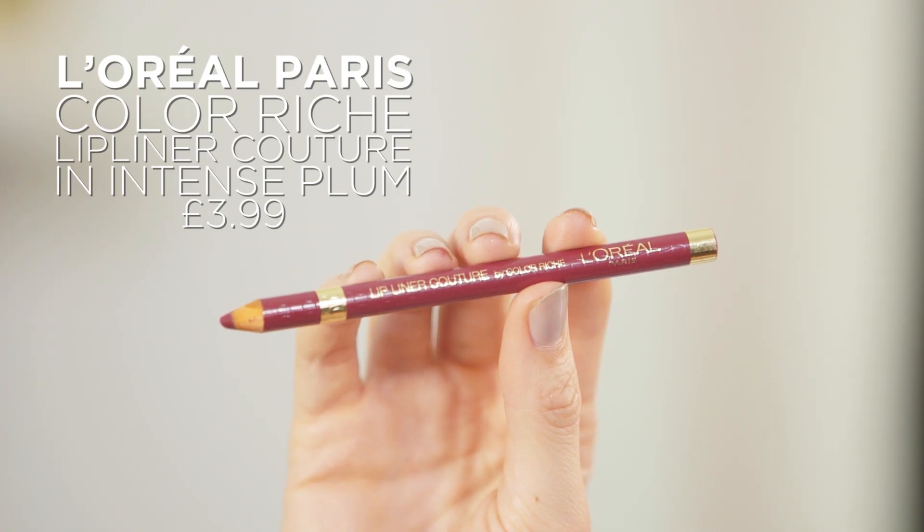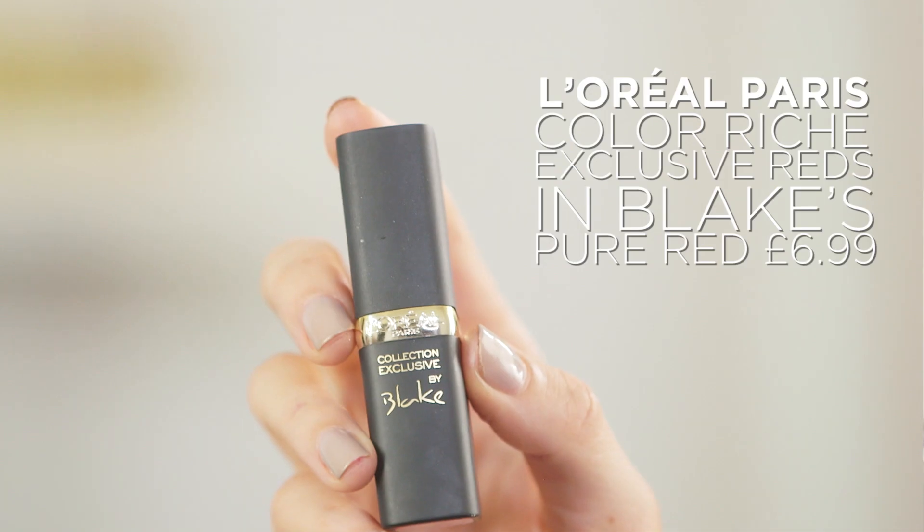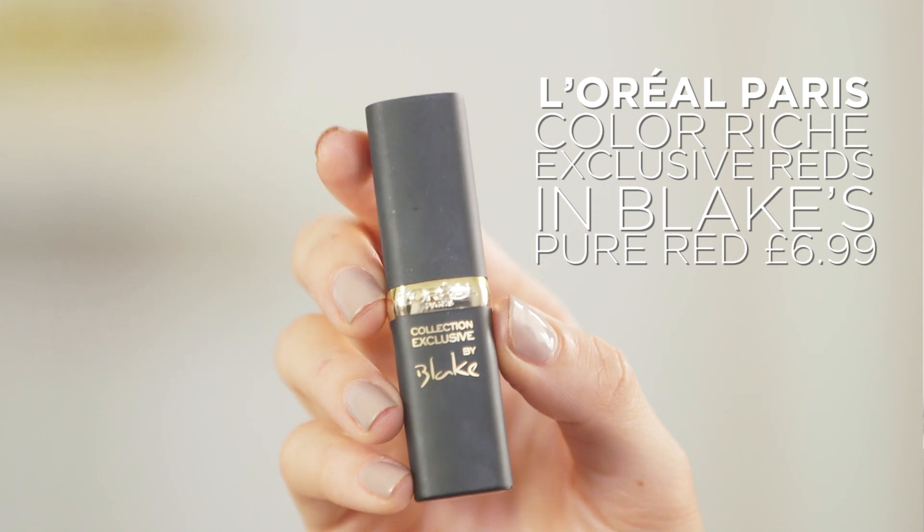I'm going to end with a deep red lipstick. I'm going to start with the L'Oreal Paris Color Riche Lip Liner Couture, and then I'm going to add the L'Oreal Paris Color Riche in Blake's Pure Red.